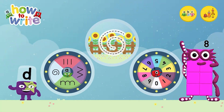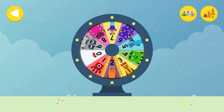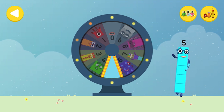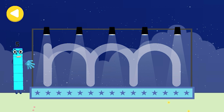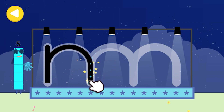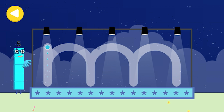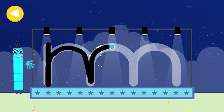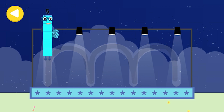Alpha Blocks and Number Blocks: How to Write. What would you like to do? Spin the wheel to find out which number block you're going to help. Well done! Can you help Number Block Five find the band's instruments on their way home? Trace the line and help the number block get home safely. Excellent tracing — she's on her way!